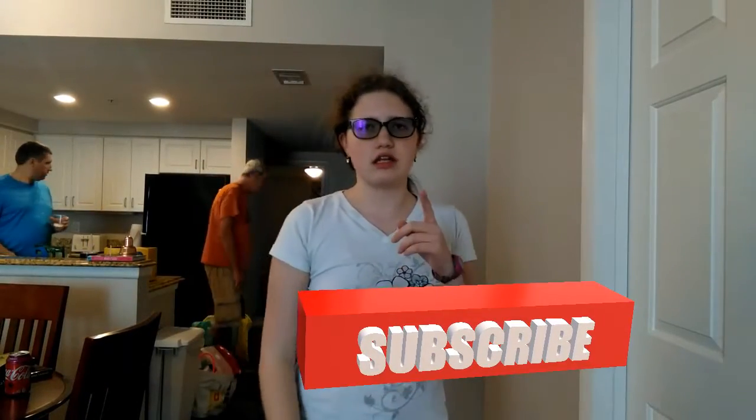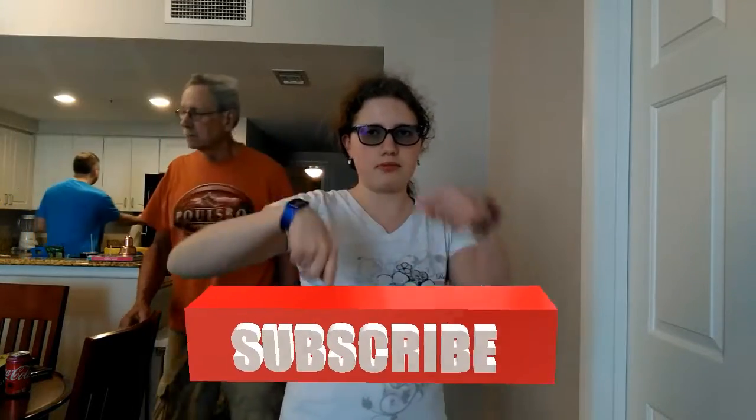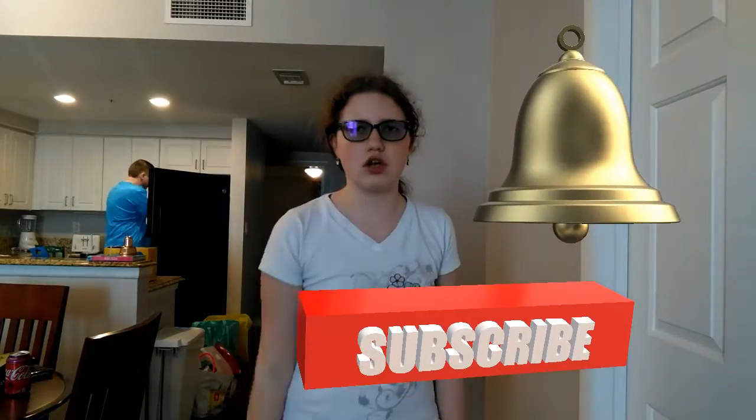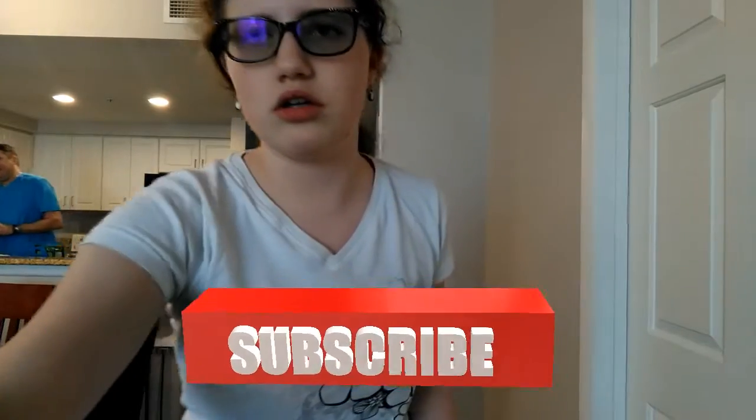Alright guys, that's the end of the video. Hope you guys enjoyed. If you liked it, make sure to give it a big thumbs up. Subscribe down below for more amazing content. And make sure to turn on those bell notifications so you always get notified when I post a brand new video. I'll see you guys next time. Peace out.